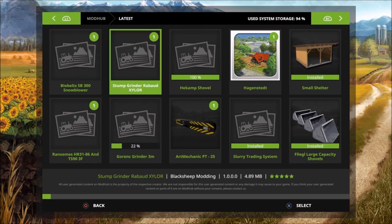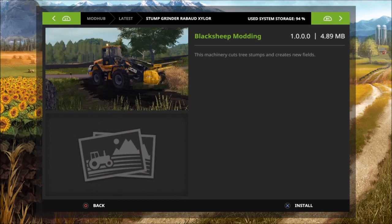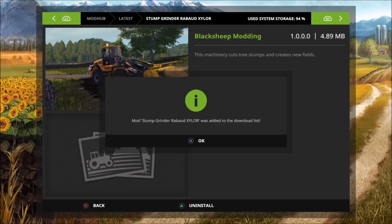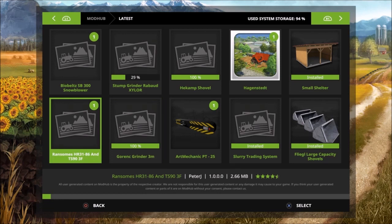The stump grinder Rebald Xylor — I know this is from Black Sheep Modding. This machinery cuts tree stumps and creates new field. It also deletes trees too, which I will actually show off.